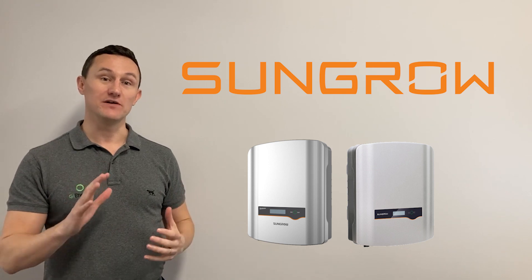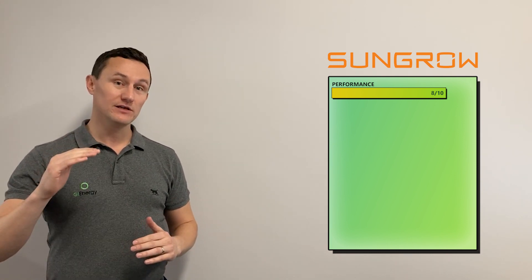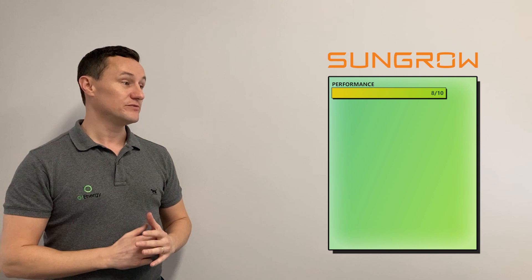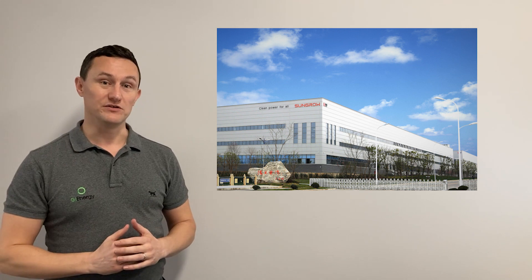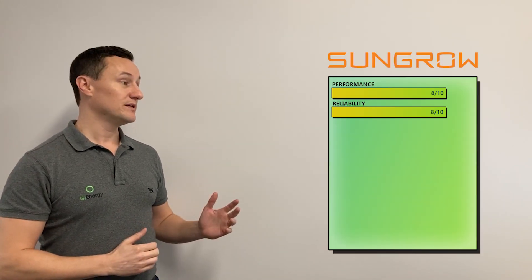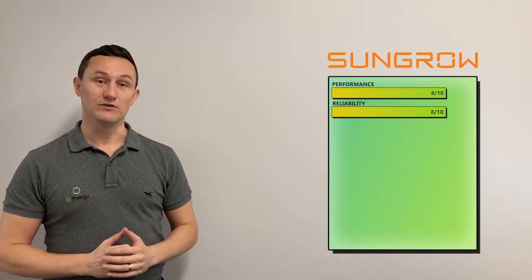The next inverter on our list is SunGrow. For performance, we've given SunGrow an 8 out of 10 — not quite Fronius level, but the performance has always been very, very good. Certainly for a Chinese brand inverter, they're the best Chinese brand inverter you can buy by a mile. For reliability, we've also given them an 8 out of 10. SunGrow are now the world's largest inverter manufacturer, supplying more string inverters globally than anyone else. The reliability in the last few years has improved significantly — we very rarely have a single fault with the SunGrow inverter, and we actually sell more SunGrow inverters now than any other.